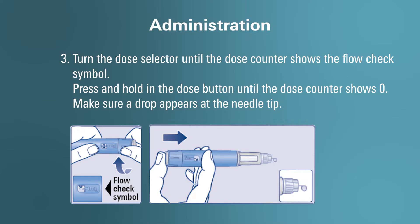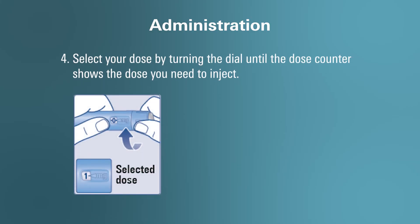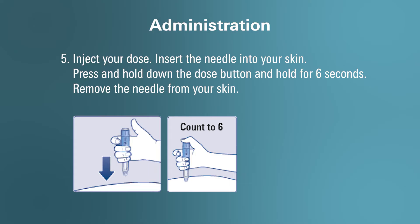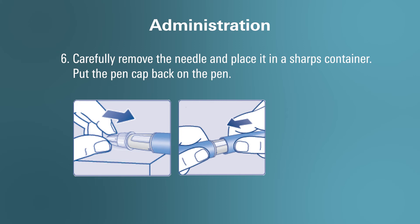Step 4: Select your dose by turning the dial until the dose counter shows the dose you need to inject. Step 5: Inject your dose. Insert the needle in your skin and press and hold the dose button for 6 seconds. Remove the needle from your skin. Step 6: After your injection, carefully remove the needle and place it in a sharps container. Put the pen cap back on the pen.